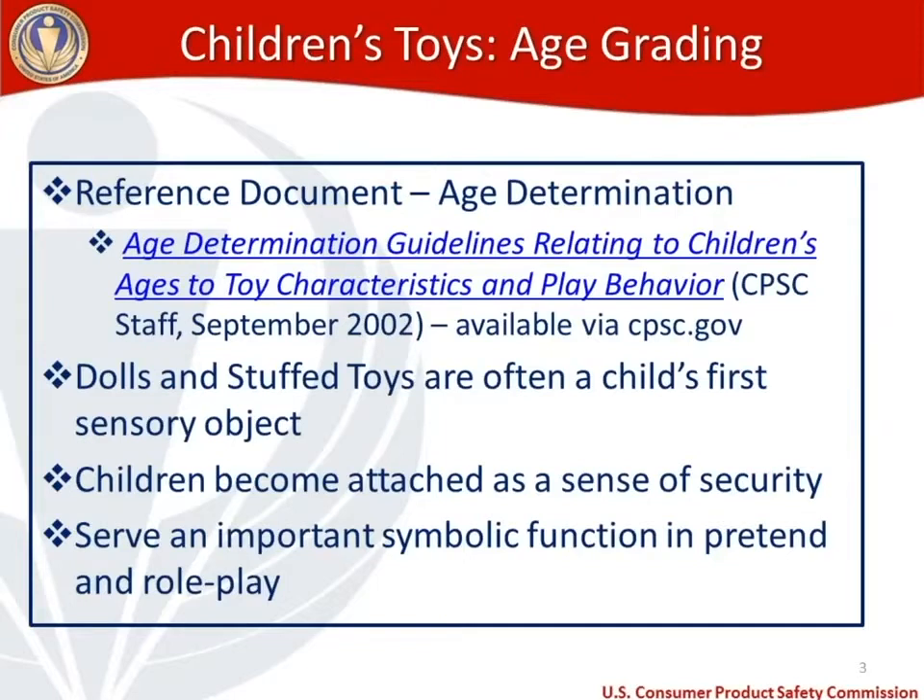First, Age Grading for Children's Toys. The information in this section comes from a document available via our website: the Age Determination Guidelines Relating to Children's Ages to Toy Characteristics and Play Behavior. That document is a lengthy one — it doesn't just include stuffed toys. It carries the same disclaimer as this presentation and was created in September of 2002. It's available via our website, and you can access it via the hyperlink in the PDF handout.